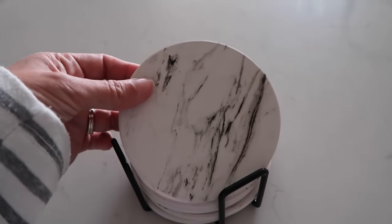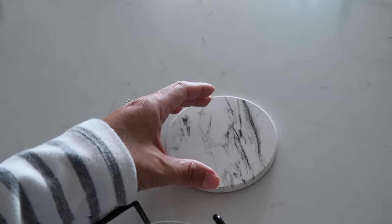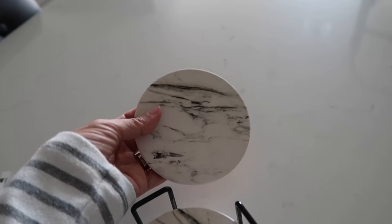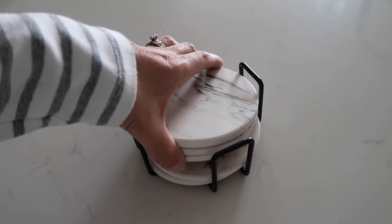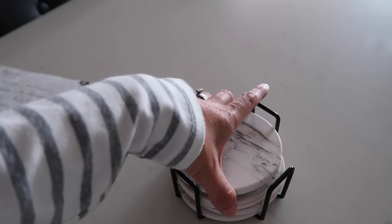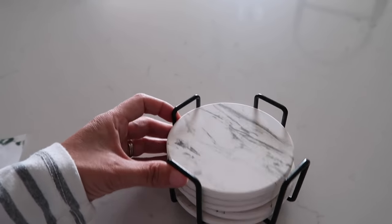Next up are these coasters. They look like marble and they have a non-slip grip on the back. We've never had any problems with water condensation dripping off the side of your glass. I got these as soon as we moved in and I would repurchase them again. It's a great housewarming or Christmas gift, especially if the person loves the marble look. It comes in a stack of six with a cool little stand at $14.95, and it does absorb water — I love these.